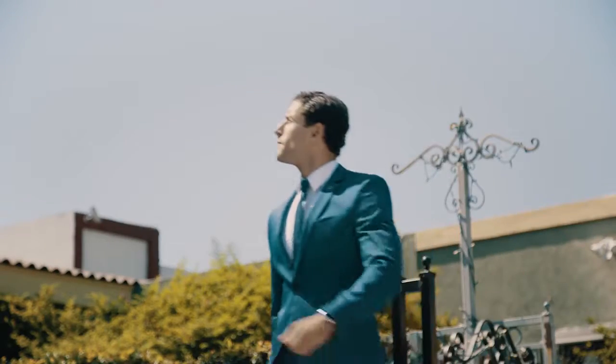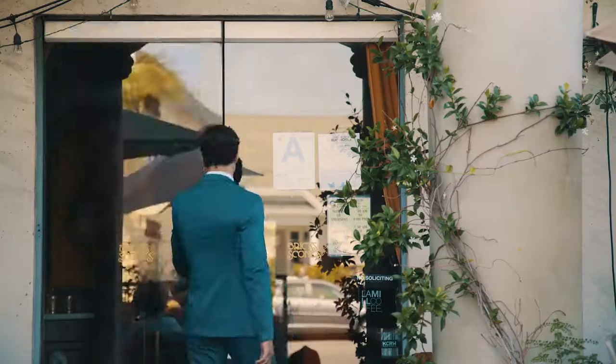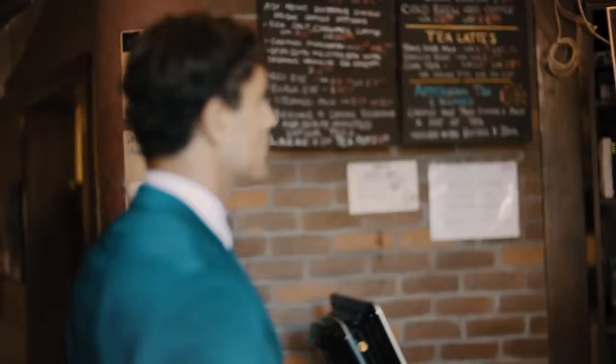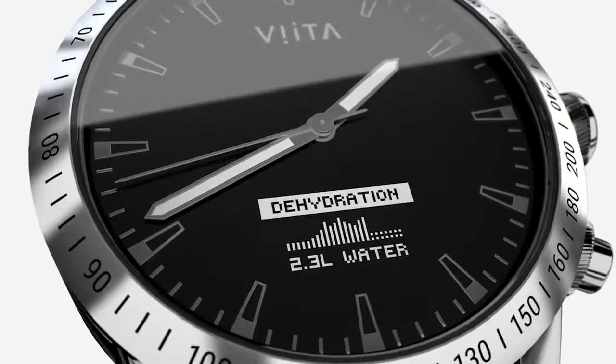With Vita, you are constantly aware of your stress level and regeneration status, enabling you to find the perfect work-life balance. Both Vita Casual and Vita Active analyze your body up to 80 times per second.